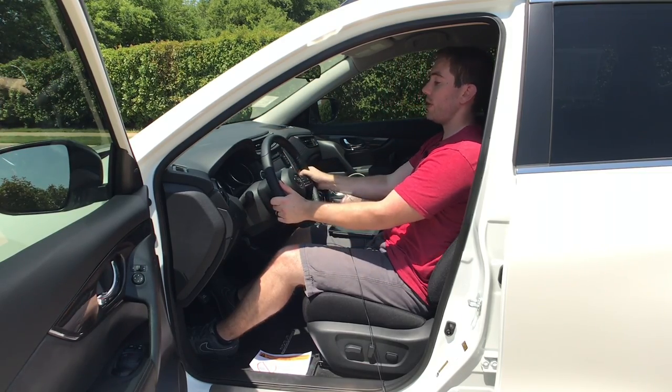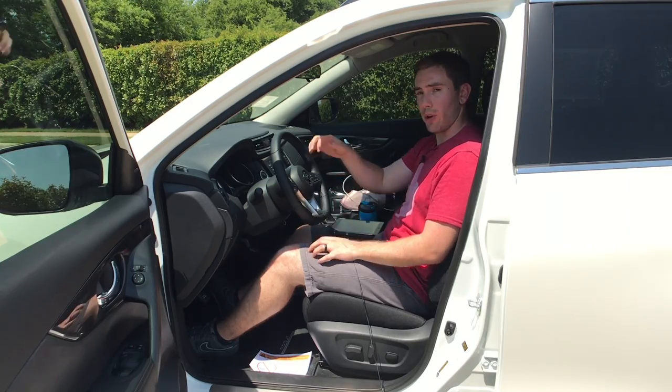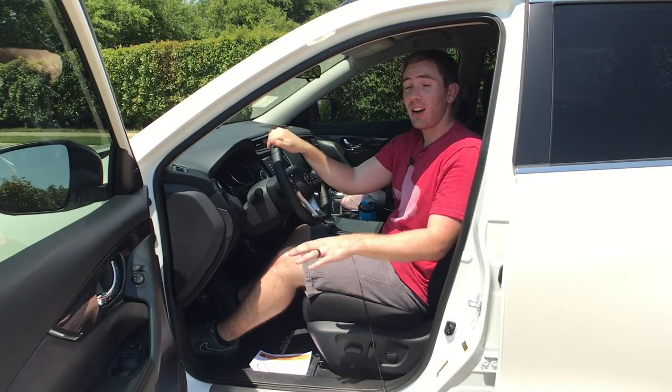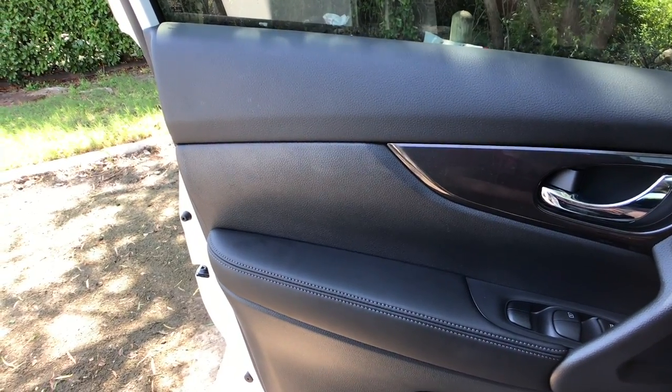The steering wheel moves in and out a good amount — it's a comfortable spot and I never had any issues getting it where I needed it. Overall this is a good place to be. Not to mention that on the SV trim and up, these are also heated seats.